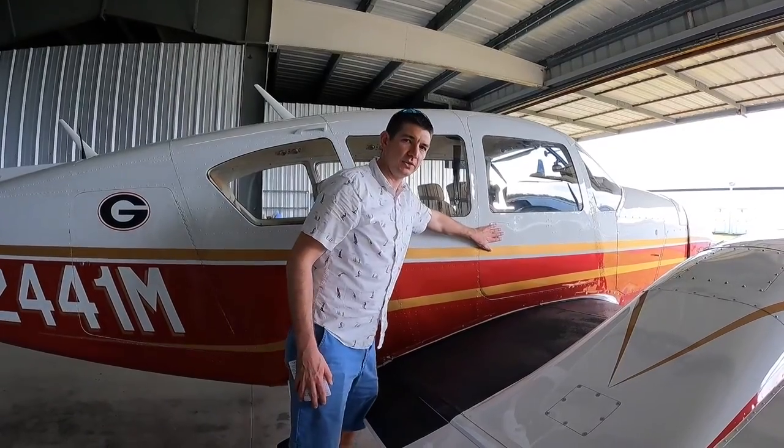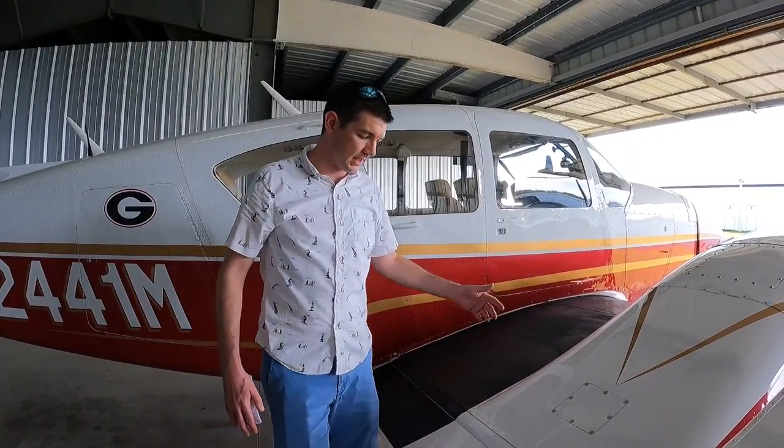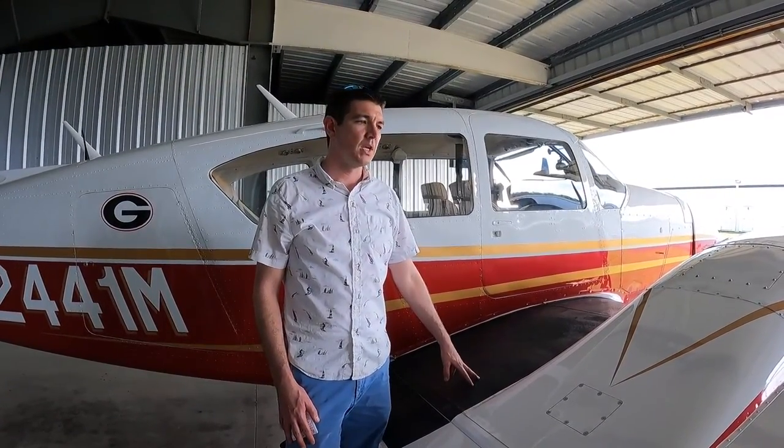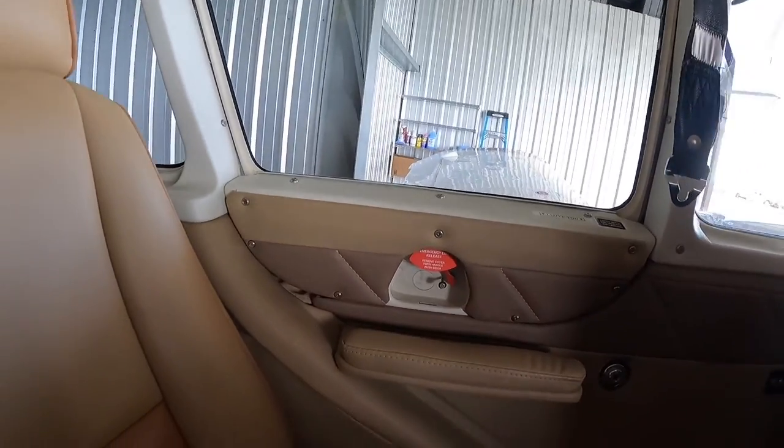Another good thing about the Aztec is the size of the interior. It will comfortably fit four adults and two kids, or potentially six smaller adults depending on how you get them in there. When I was looking for light twins, one of the biggest considerations was how comfortable the interior is. Having only a single door to get in is the situation for the Aztec. There's an emergency hatch on the opposite side should we ever have to climb out. Compared to the other planes, it's the most cavernous of the four light twin options, and even I at 6'2" can sit in the back or middle seat with relative comfort.